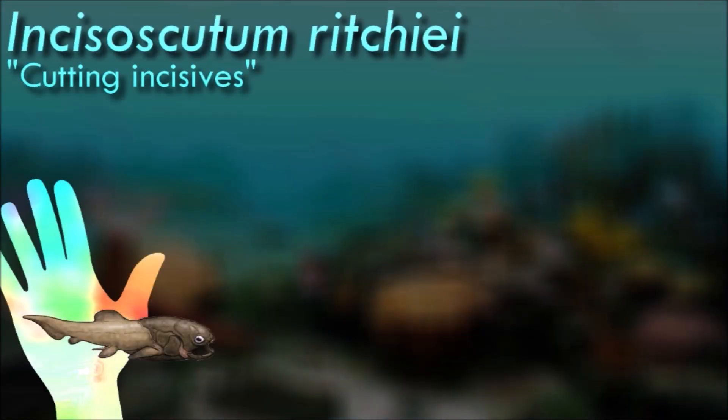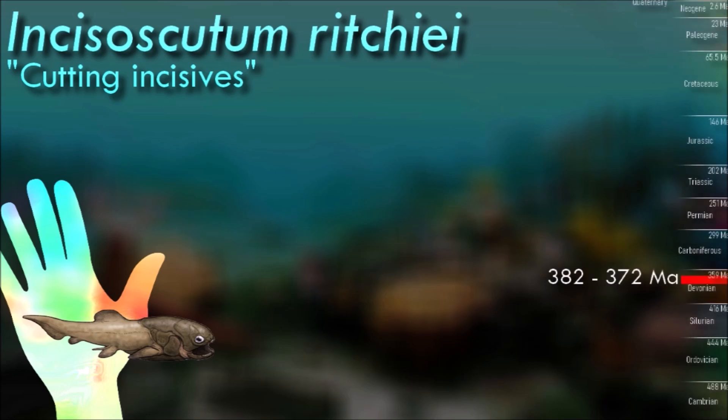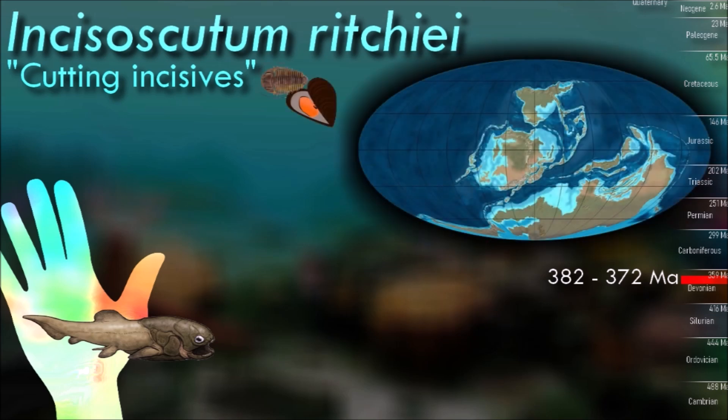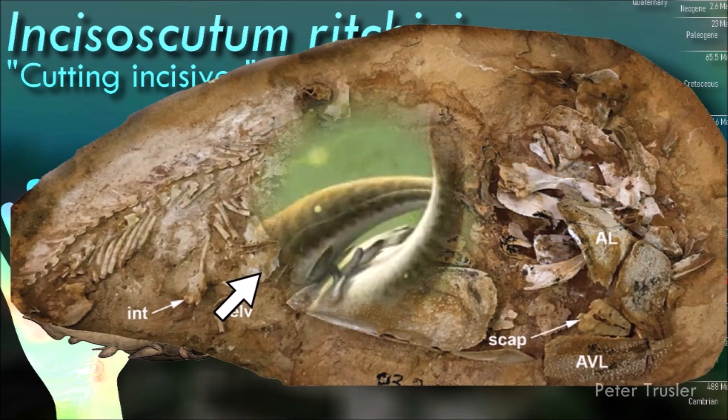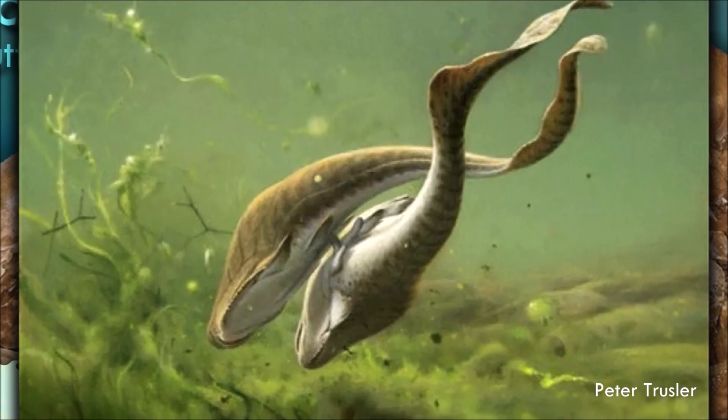Incisoscutum is important in the study of early vertebrates, as well-preserved fossilized embryos have been found in female specimens and ossified pelvic claspers have been found in males. Like Materpiscis, this shows that viviparity and internal fertilization were common amongst these primitive jawed vertebrates.